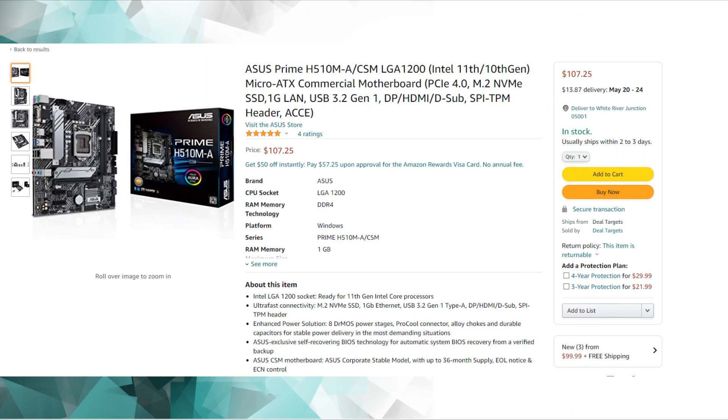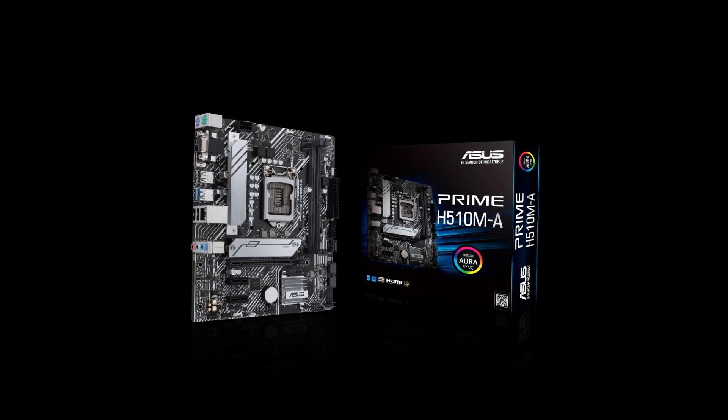For the motherboard, I went with the Asus Prime H510MA, which is going to get the job done for this budget PC.